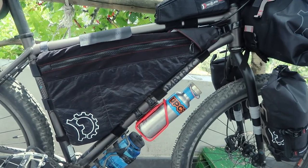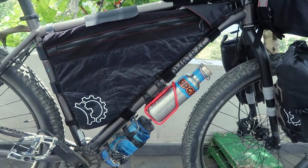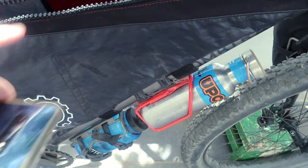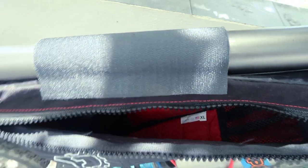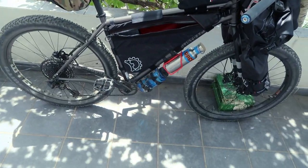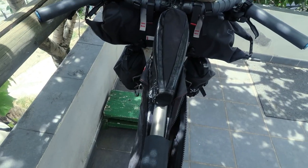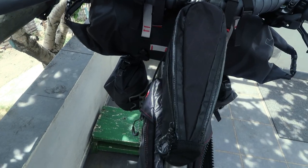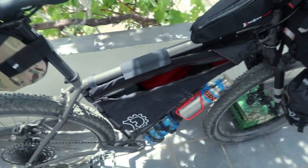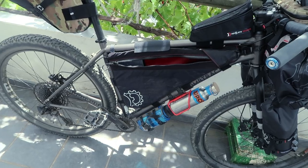Onto the frame bag — again Revelate Designs. That is the extra-large Ranger bag. Really superb quality; the zip is mega chunky and everything is really solid. Loads of room in there. It comes in at 10 litres. If you look down the frame you can see how wide it is — it sticks out a couple of inches on either side — adding another 10 litres to what I can carry.